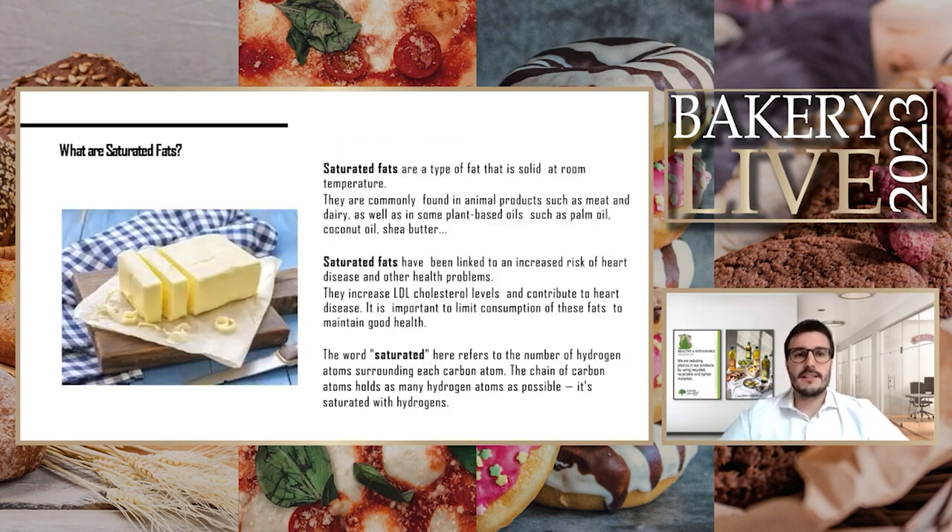First of all, we need to understand what saturated fats are. They are typically a fat that is solid at room temperature. The most traditional ones are found in animal fats — in dairy when we make butter, and in some kinds of meats. In a more recent era, we also have saturated fats in plant-based sources: palm oil, coconut oil, shea butter — this kind of product.